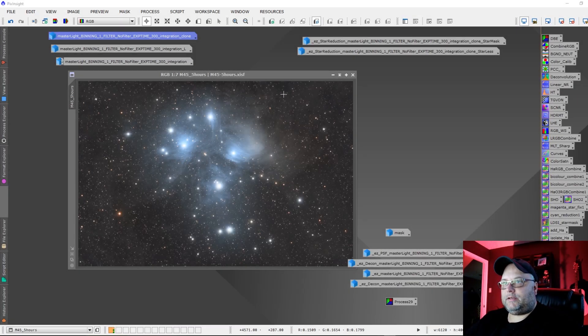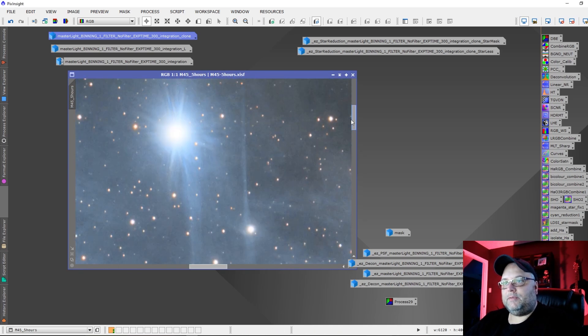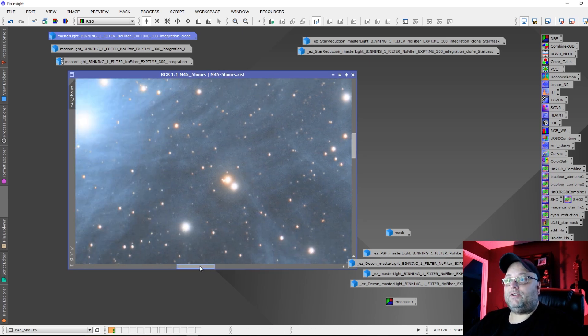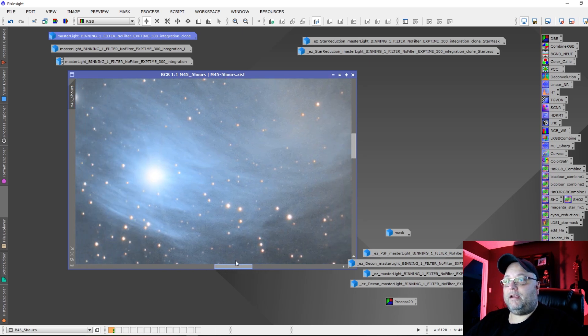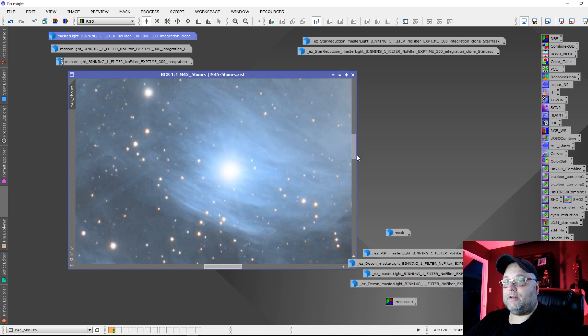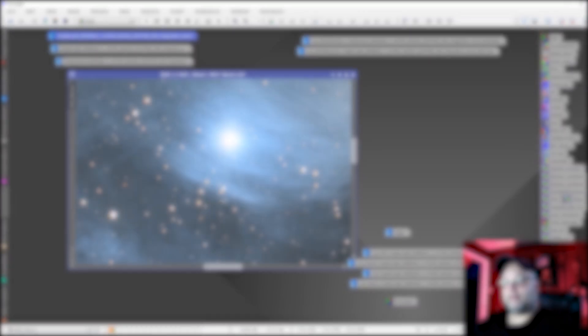This is the M45 data, which turned out really great — I'm really happy with it. The detail in the nebulosity is outstanding. The QHY 268C camera did a fantastic job capturing the details of the nebulosity. This is just incredible — I'm quite impressed with it.